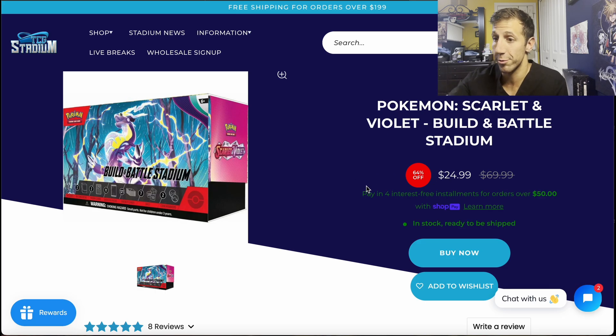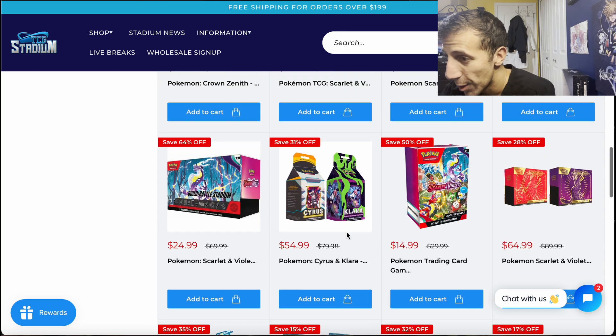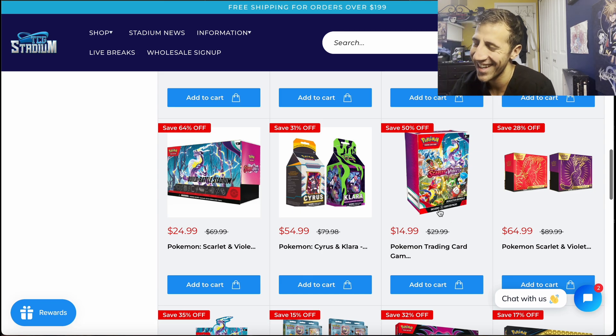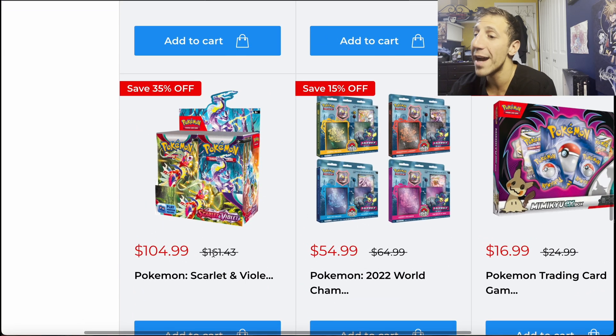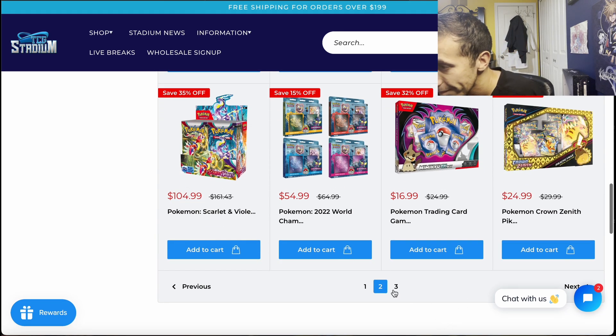That's an excellent price if you're interested. The booster bundles are $14.99, very cheap, but Scarlet and Violet base set is not a great set. I have no idea why the booster box for the base set is more expensive than Paldea Evolved when Paldea Evolved is the much better set. Jump on Paldea Evolved before they change the price.